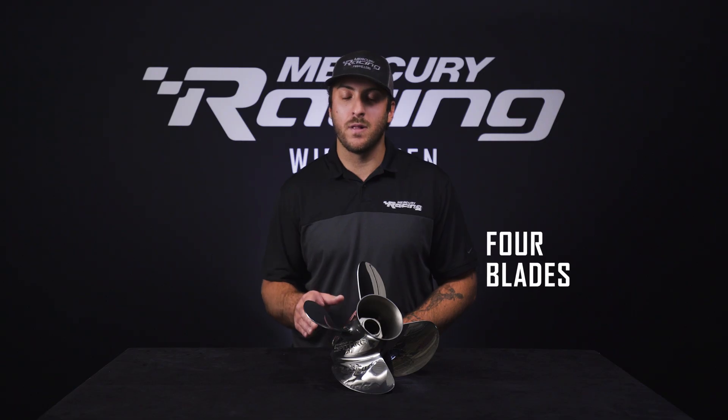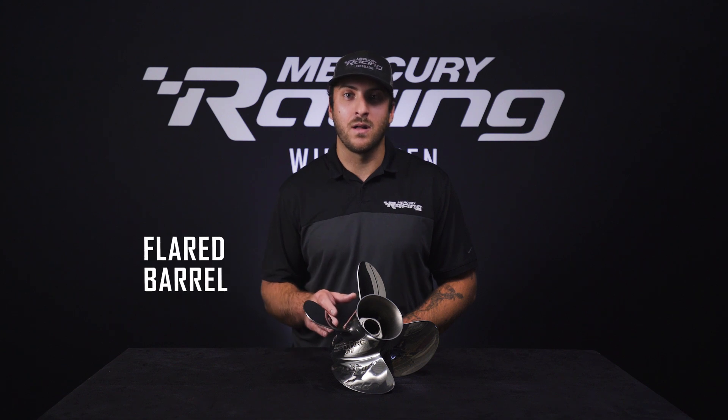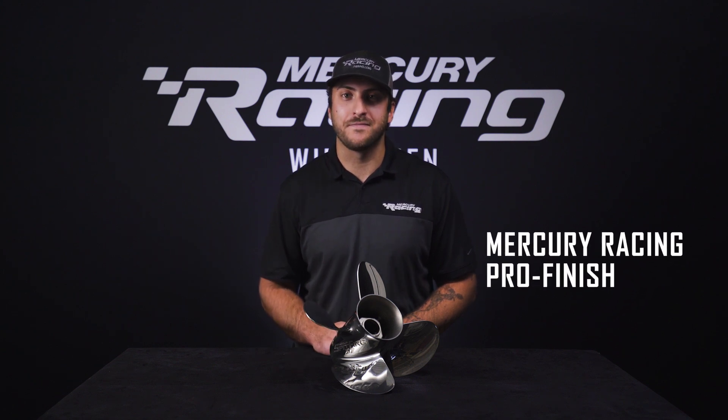A few of the key features of the Spitfire XP are the fourth blade, the flared barrel, and the Mercury Racing Pro Finish. The two biggest product benefits are lightning quick hole shot and the ability to run at very high engine heights.